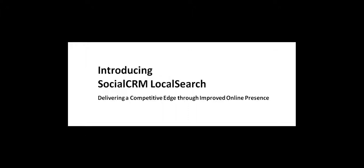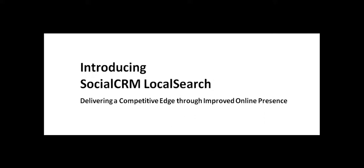Local Search from Mitchell One expands on the standard social CRM shop marketing services with an optimized professional website and powerful digital tactics designed to help auto repair shops build their online visibility and boost their selling opportunities.